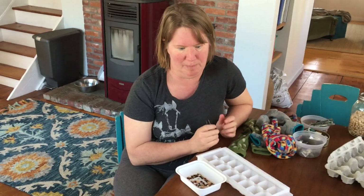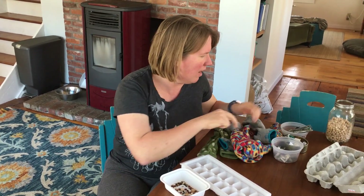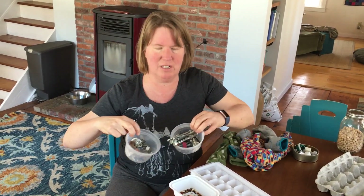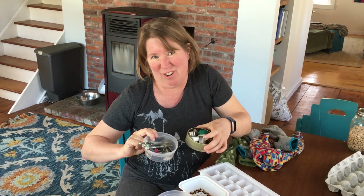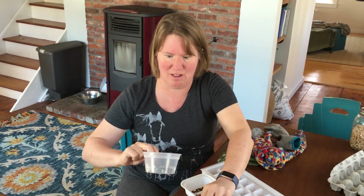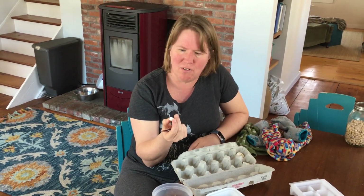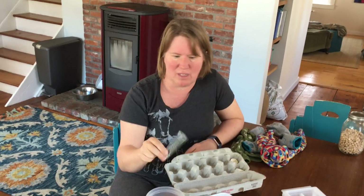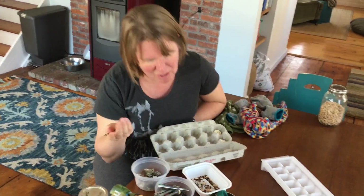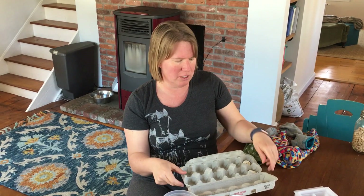Now if you don't have seeds, it doesn't matter — there's a million other things you can sort. Like at our house, we have all these little containers we just throw things into with no rhyme or reason. Someday someone will sort them out, but today it could be you. Sorting is actually a science skill because it lets you look for patterns and notice how things are alike or different. Maybe you'd sort by material, shape, color, or size.